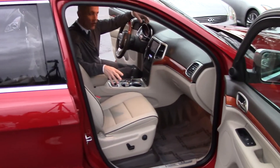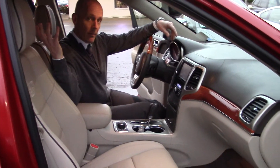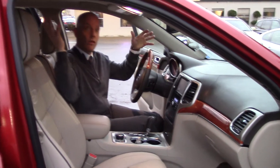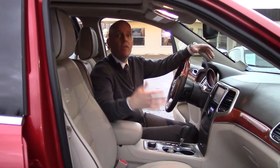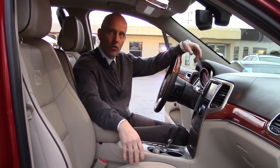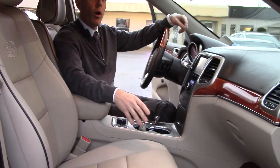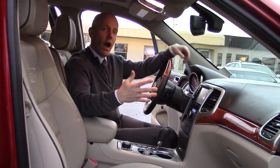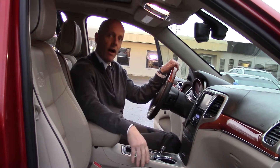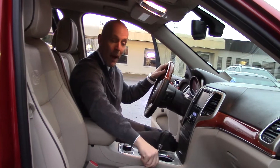The only option this car doesn't have is the drop-down DVD, but that might not be a bad thing. When you get the drop-down TV and DVD, you actually lose the panoramic moonroof. The panoramic moonroof is one of the signature features of the car — it makes what's already a nicely sized vehicle feel much larger. You get incredible visibility and natural light coming in. If you want a DVD, I'd rather go a different direction and get headrest DVDs installed aftermarket than lose that valuable panoramic moonroof.